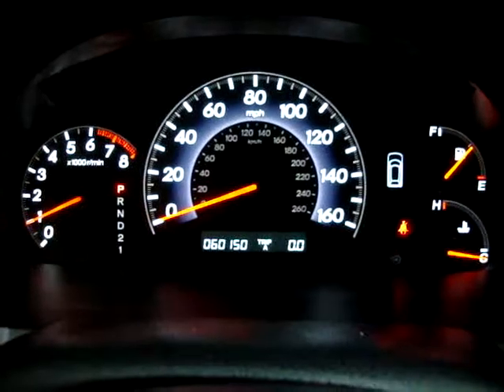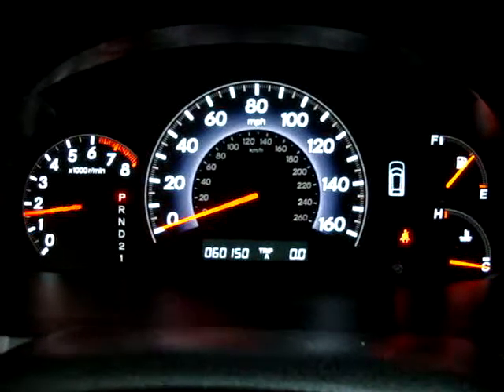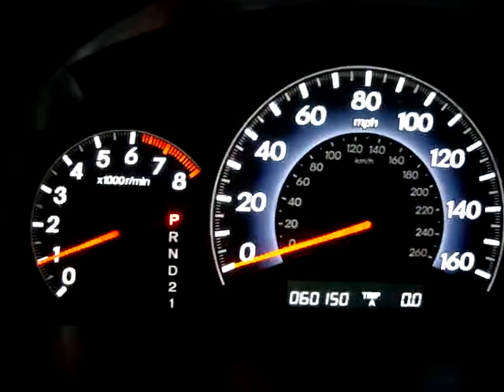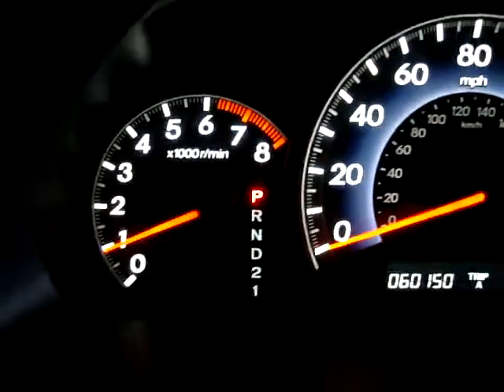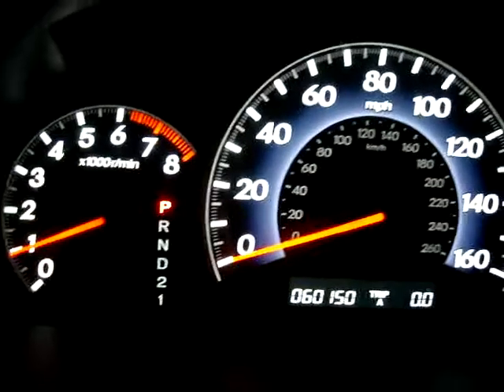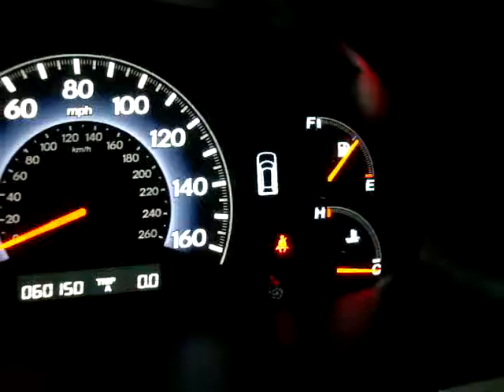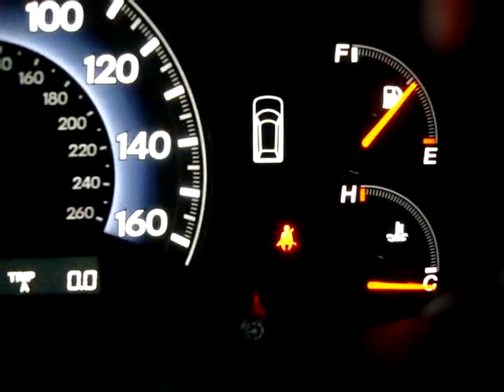As I was saying, 60,150 miles. The car is running right now — keep an eye on the left-hand dial, the tachometer. I'm going to rev the engine just so you can see the car is running and idling perfectly, and that there are no check engine lights, no airbag lights, no service engine soon, no maintenance soon — nothing like that. The only light on is the seatbelt light because I'm not wearing my seatbelt while shooting the video.